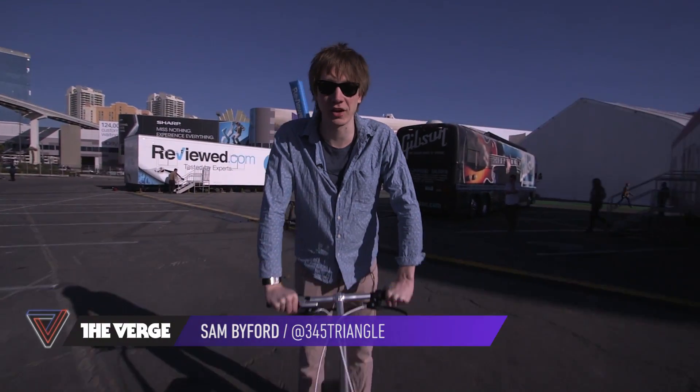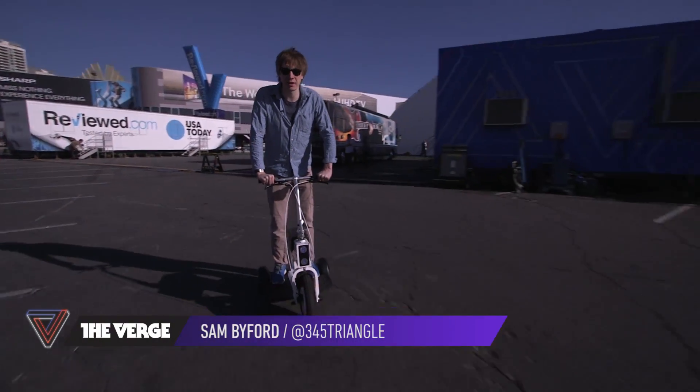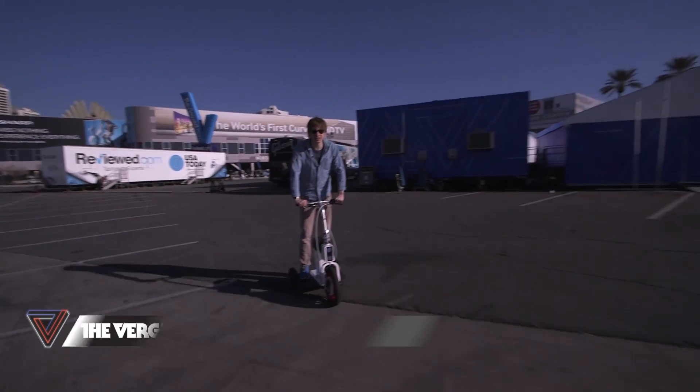This is Sam Beifer with The Verge and I'm riding the Acton M Mobility Scooter. It came out a couple of weeks ago, it's $1800, and it's kind of awesome.